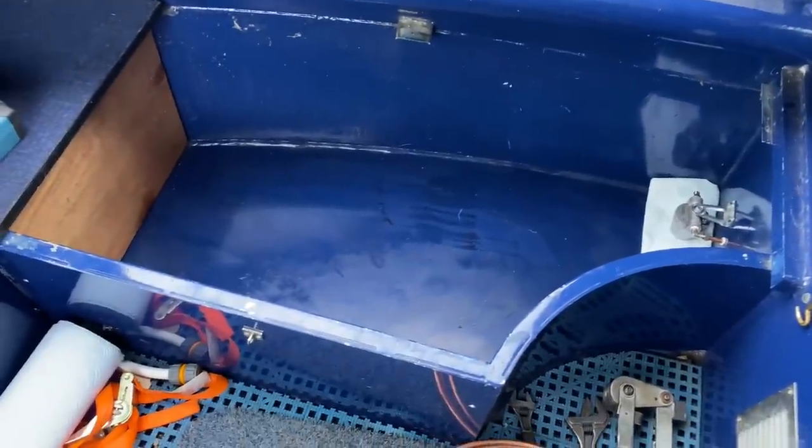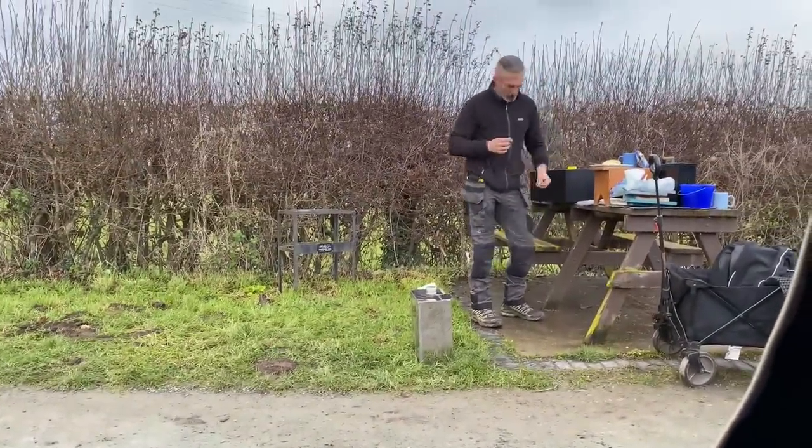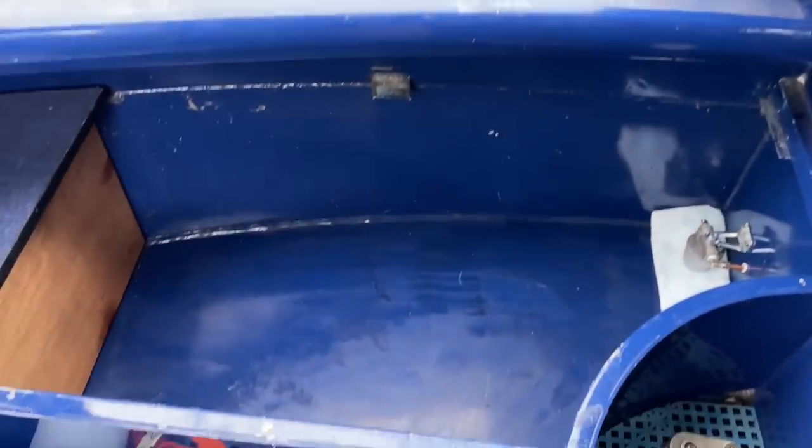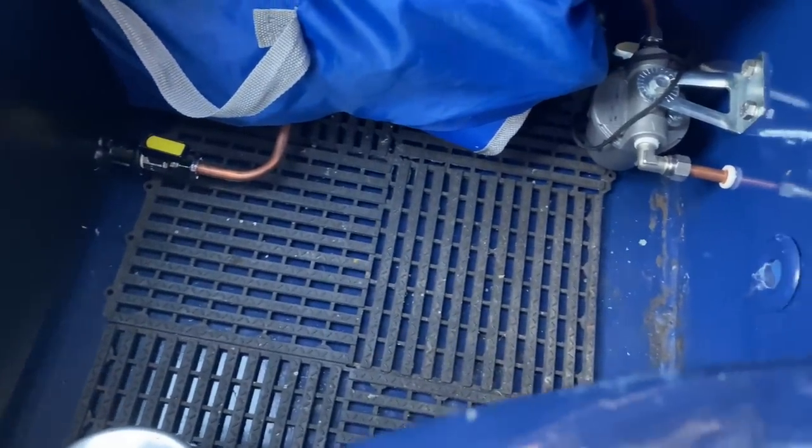This is the empty front locker waiting for the tank — which is now the correct size, which is good. The diesel tank is now fitted into our locker. There's a breather in the corner and you can just see the copper pipe going off down and then into the boat.